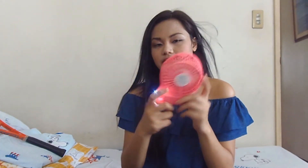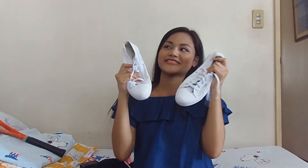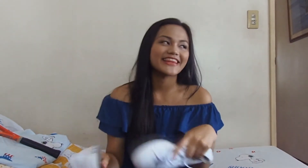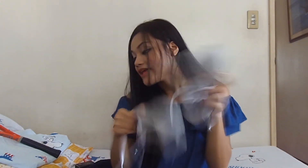It also has a light when you need it. Next is this pair of white shoes. Everyone likes a pair of white shoes because whatever you wear, it will suit everything. Another pair of shoes is these gray shoes — my tita gave them to me.